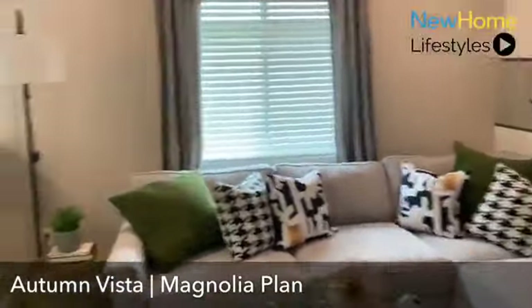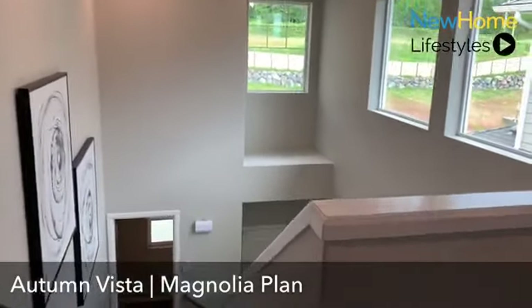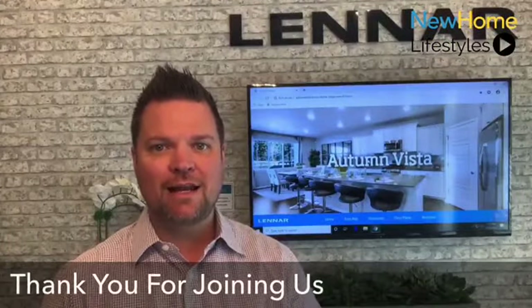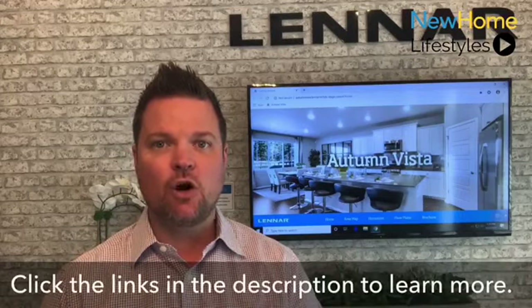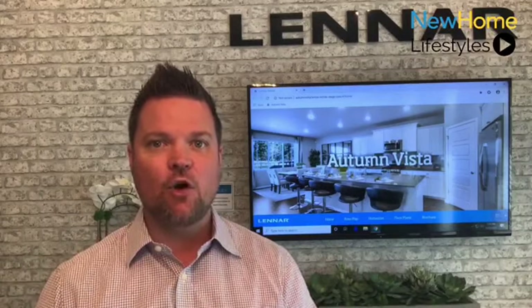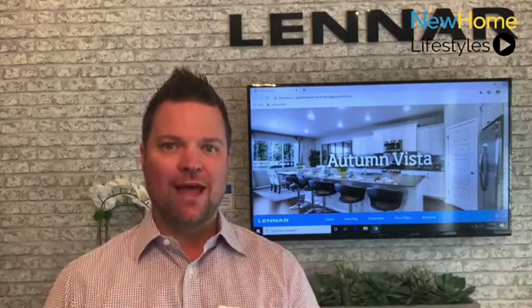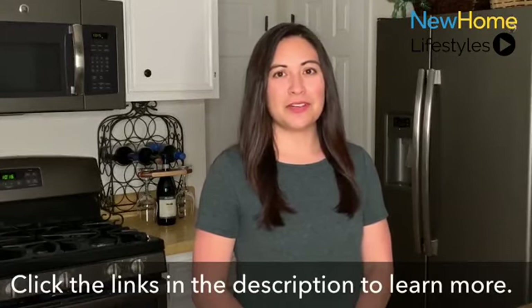Right outside the master is the open loft bonus space, and one more pan from the loft down to the entry below. That concludes the tour of our Magnolia model plan here at Autumn Vista. Thank you for taking the time to do this tour with me. If you have any questions, you can reach me directly at 253-243-5983, or visit our website at www.lennar.com. Thank you and have a wonderful day. To learn more about this community, click the links in the description and stay tuned for more new home showcases.